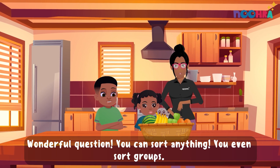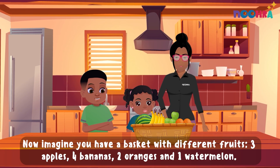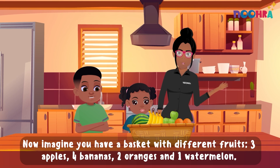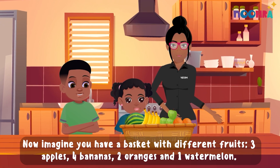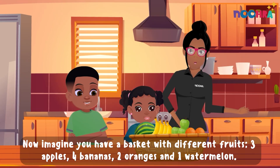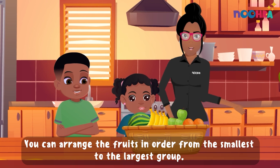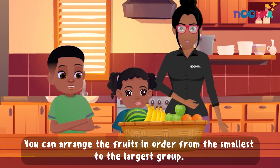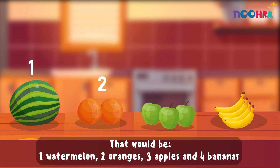Wonderful question. You can sort anything. You can even sort groups. Now imagine you have a basket with different fruits: three apples, four bananas, two oranges, and one watermelon. You can arrange the fruits in order from the smallest to the largest group. That would be one watermelon, two oranges, three apples, and four bananas.